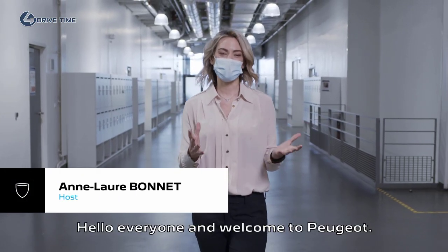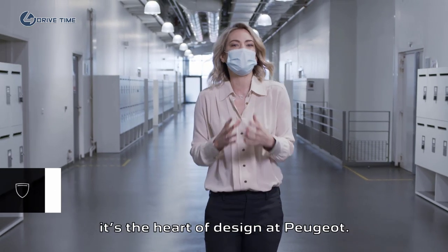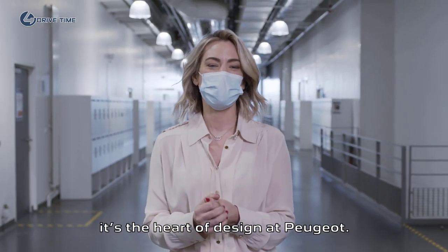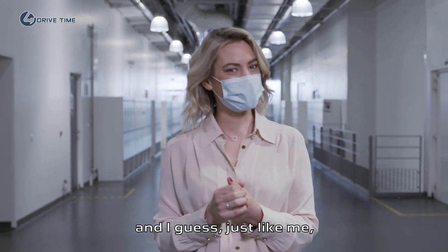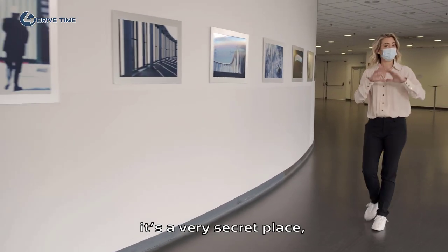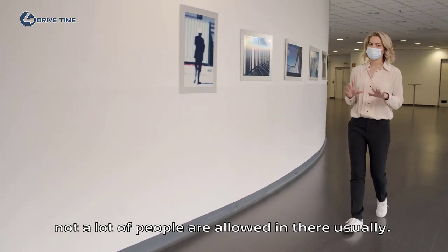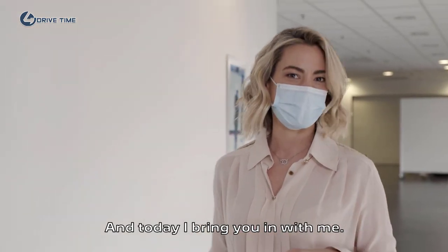Hello everyone and welcome at Peugeot. It's a pleasure to have you here at the Automotive Design Network — it's the heart of design at Peugeot. We are about to discover the new 308 and I guess, just like me, you're looking forward to it. I'm actually in front of the dome. It's a very secret place; not a lot of people are allowed in there usually, and today I bring you in with me.